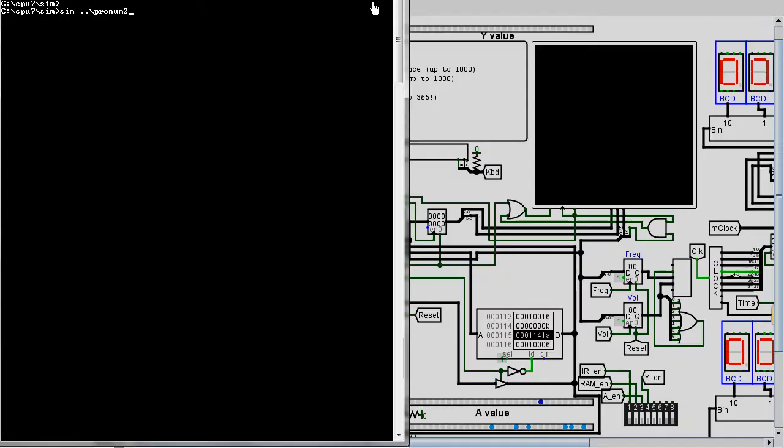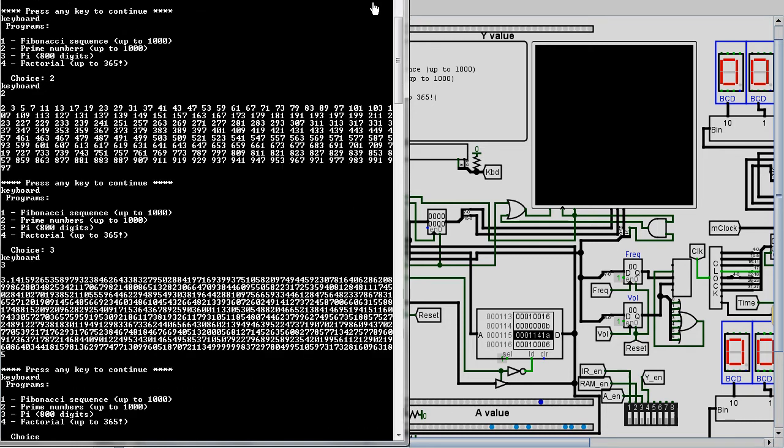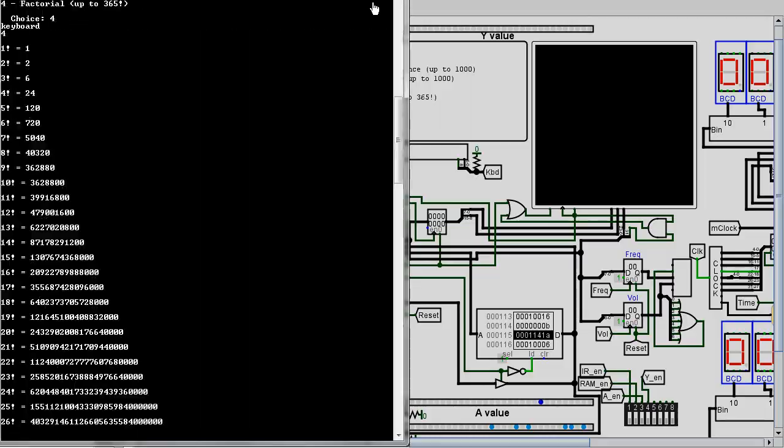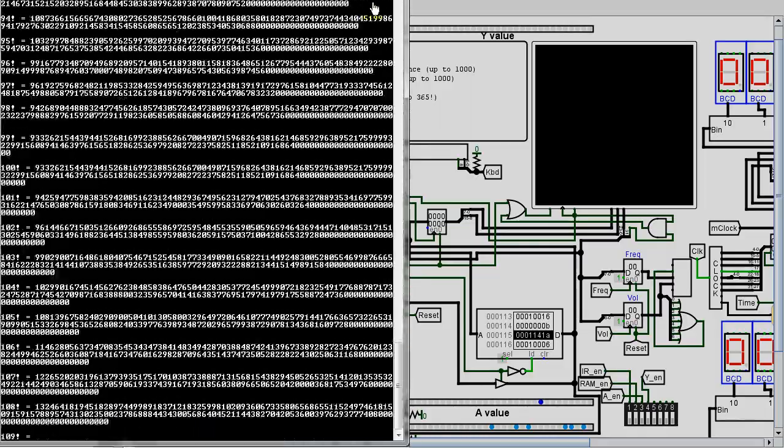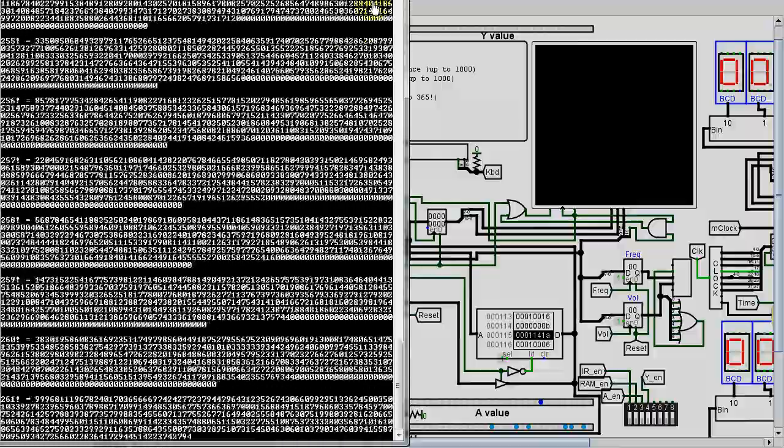I wrote a simulator for my CPU. This text-based simulator runs a lot faster than Logisim, since it doesn't have to simulate the electronics. You can see all of the pi computation with it. Probably in my next video, I'll show the graphical version of my simulator.